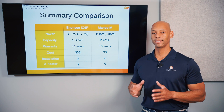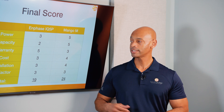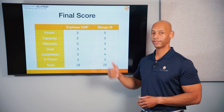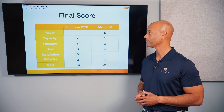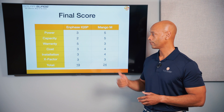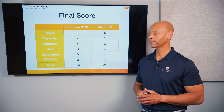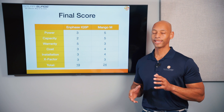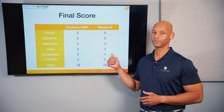Both products receive plus three X-factor points for unique platform features. Totaling it up, Enphase receives: 3/5 on power, 2/5 on capacity (batteries are too small), 5/5 on warranty, 3/5 on cost, 3/5 on ease of installation, plus 3 X-factor points — for a total score of 19 points. For the Mango Power M: 5/5 on power for whole-house backup capability, 5/5 on storage capacity for the 20 kWh single cabinet, and 3/5 on warranty.